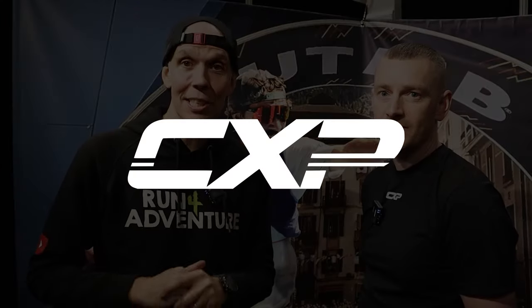On my travels at the National Running Show I came across the CXP stand. If you follow the channel, you'll know that I've been using their endurance running underwear for about the last year now and really getting on with the product. We're joined by Tom from CXP. We're going to have a chat and find out a bit more about the product itself, how it's been developed, and some of the plans they've got for the future.